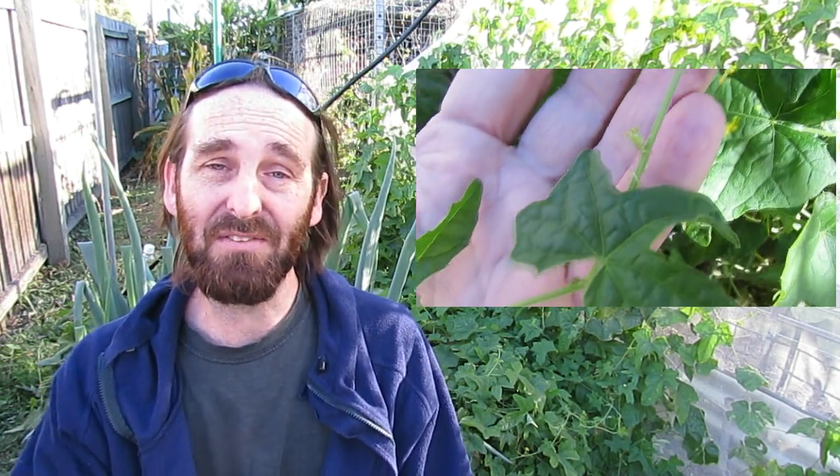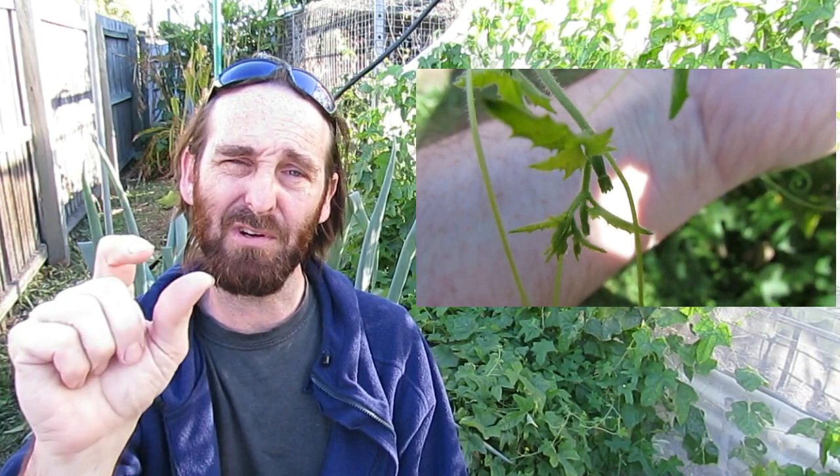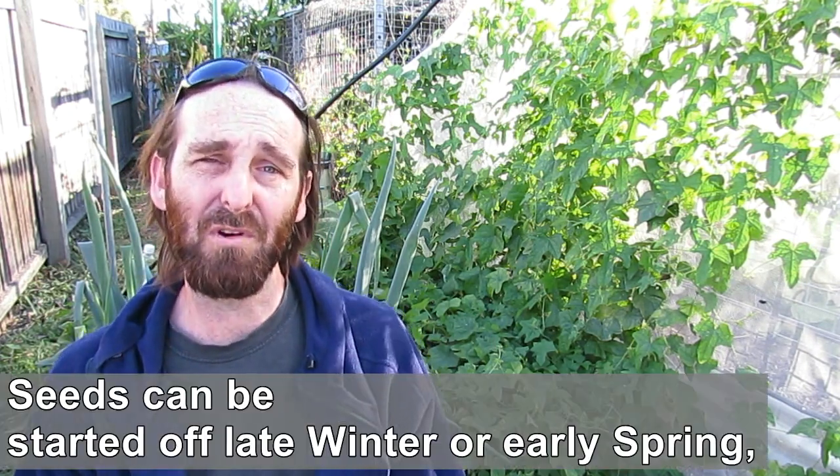One thing I've noticed is that they tend to have a fruit or flower set at every leaf junction — where the leaf comes out of the vine you get either a cluster or a single melon forming. These guys can be treated as a perennial in certain climates. We're subtropical here in southeast Queensland and this thing just does not look like it's going to give up putting out flowers. I think we're going to be getting fruit all through winter. In other places I think it's an annual crop.